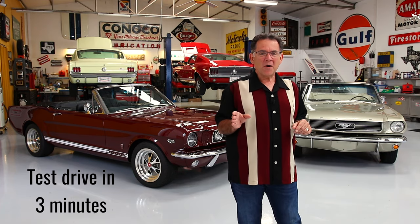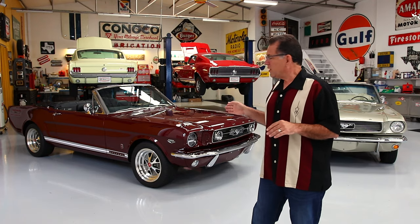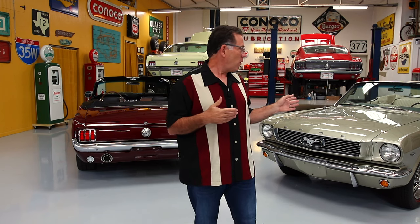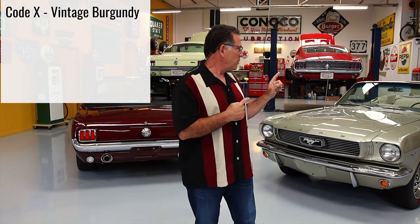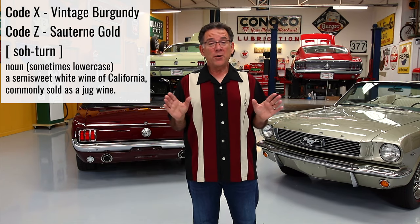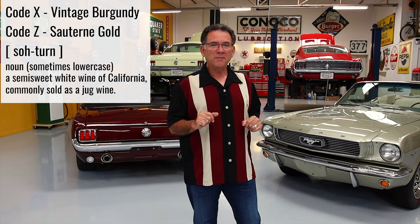Let's talk about this car — it's the reason we're doing this video, and it's a very special car. Vintage Burgundy. I absolutely love that color. The Ford Marketing Department named both of these cars after wines: that's code X Vintage Burgundy, and this is code Z Sauternes Gold, which is a white wine. That's very cool — way to go, Ford Marketing Department.